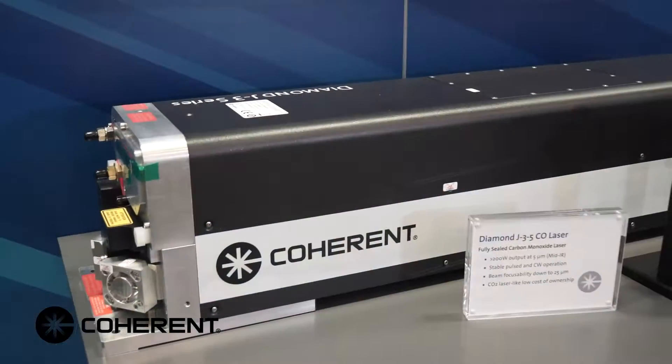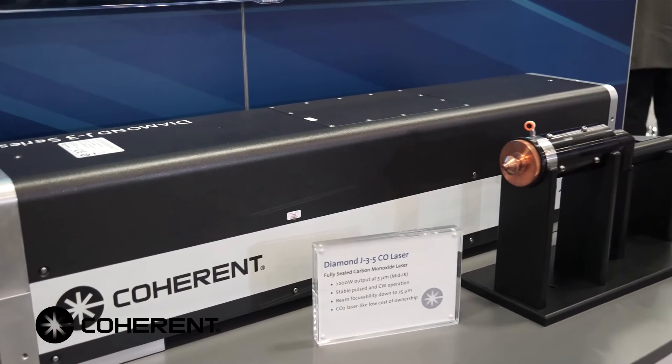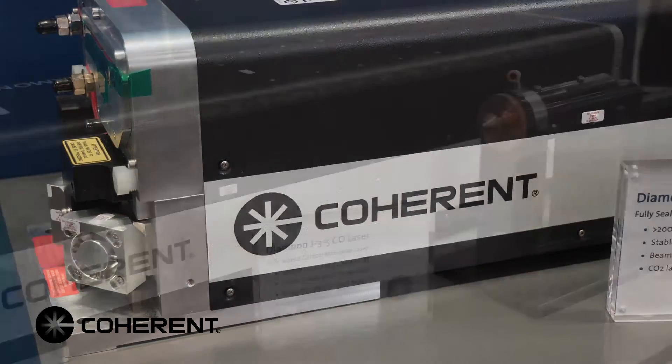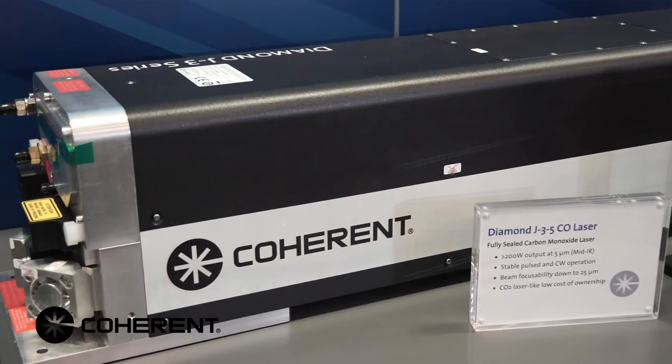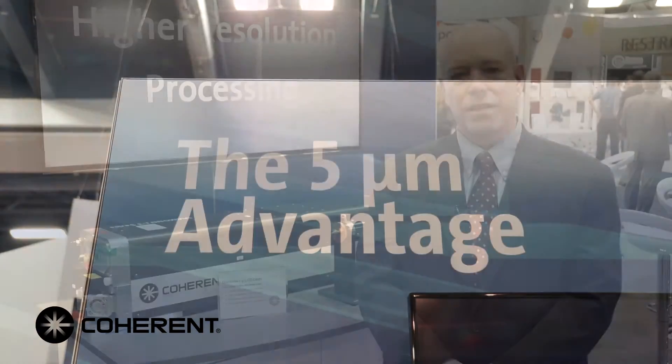We're unveiling a brand new laser technology here — basically the first ever commercially available fully sealed high-power CO laser. That's right, I said CO, not CO2. This is a carbon monoxide laser. It runs at 5 microns and has some very unique potential in the market right now.